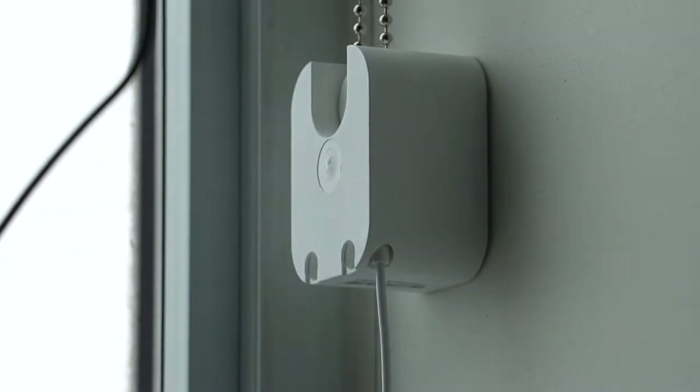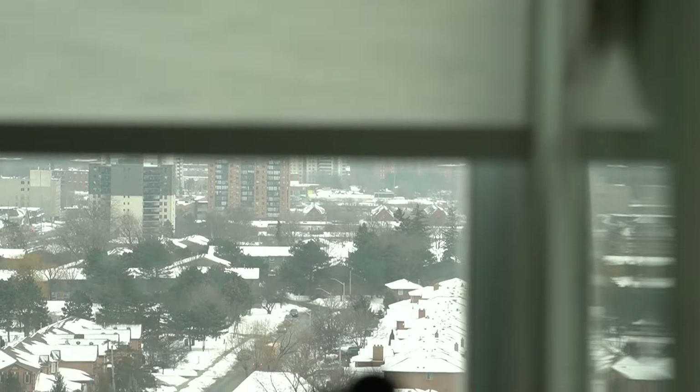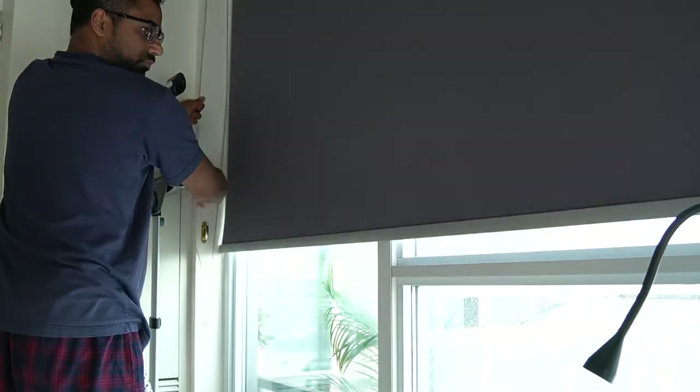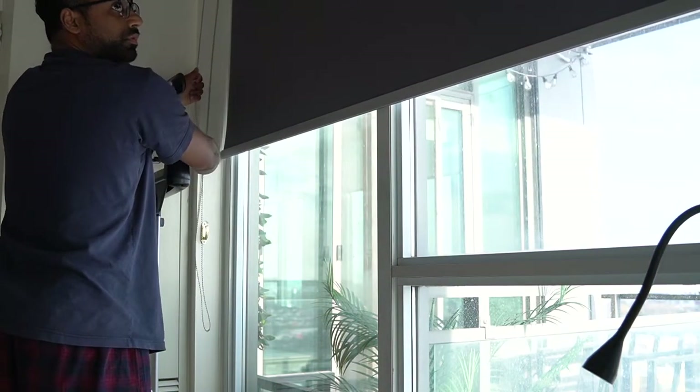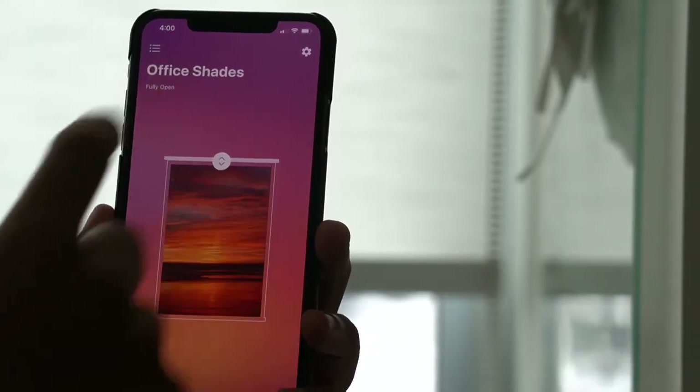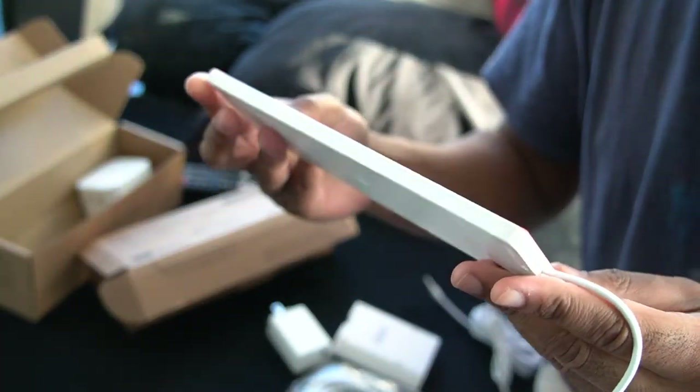It was surprisingly easy to set up the motor with the blinds. Once you attach it to the wall using the included 3M mounting tape, you're good to go. You can also mount Soma using two screws, which are not included — something the company should consider since it wouldn't cost much. I used the 3M tape and it was quite strong, though I do wonder if it'll rip my paint when the time comes. I also want to note the motor's strength: I initially tried it on my bedroom window shades covering about nine feet — very heavy. I switched to my office shades at roughly five and a half feet and it works perfectly.